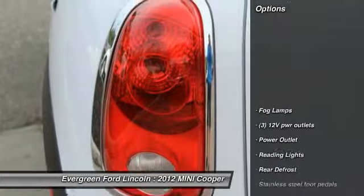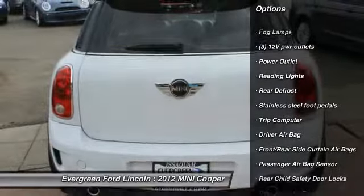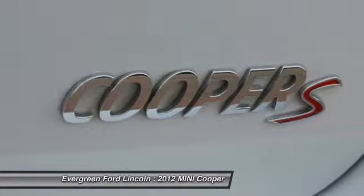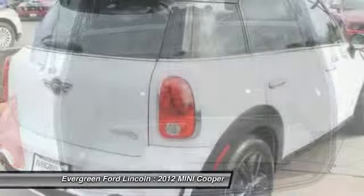Here are some of this vehicle's great options: all-wheel drive, anti-lock braking system, running boards, driver airbag, power steering, floor mats, four-wheel ABS, four-wheel disc brakes, rear defrost, passenger airbag.